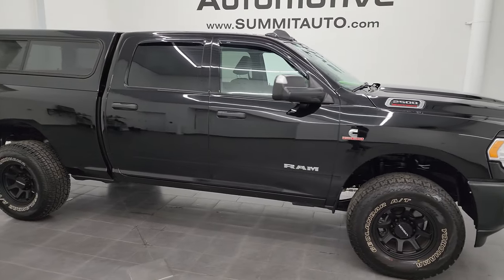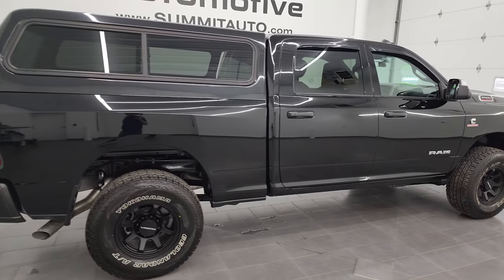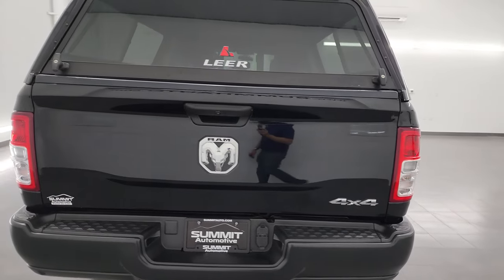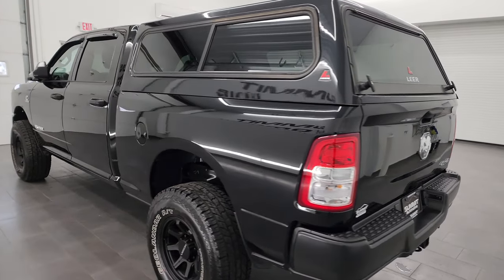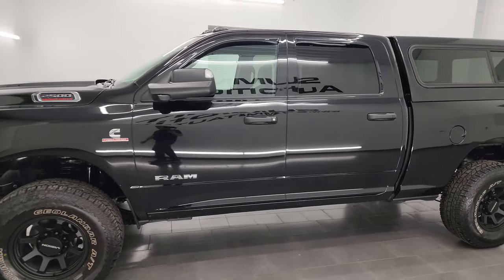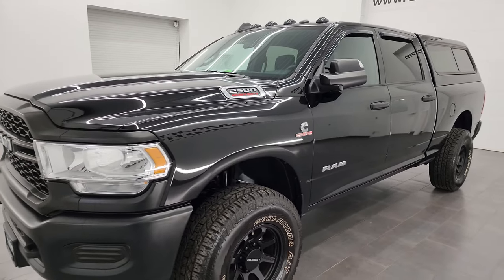Hey, this is Brett, and this 2022 Ram 2500 Crew Cab Short Box Tradesman Level 2 is stock number 13863Z. I'm here at Summit Automotive in Fond du Lac, Wisconsin — your new and used heavy duty truck and Ram headquarters. This 2022 Ram 2500 has the 6.7 liter Cummins diesel paired up with the six speed 68 RFE automatic transmission.